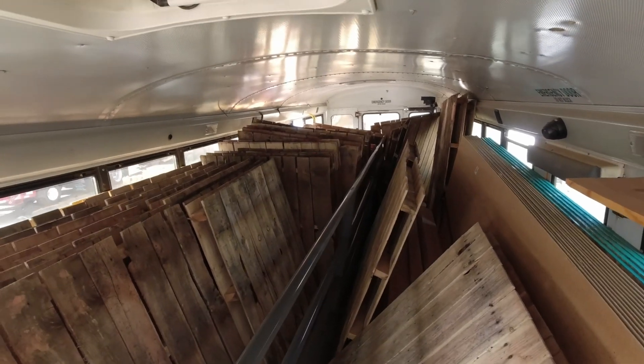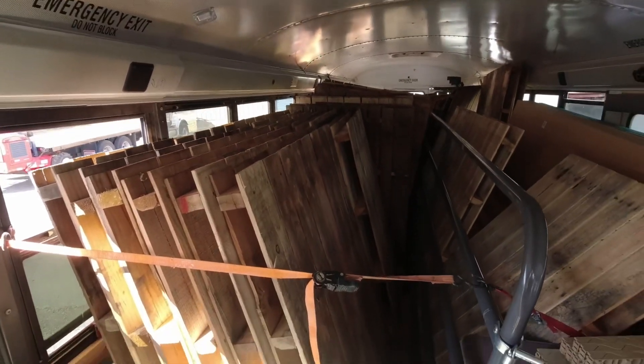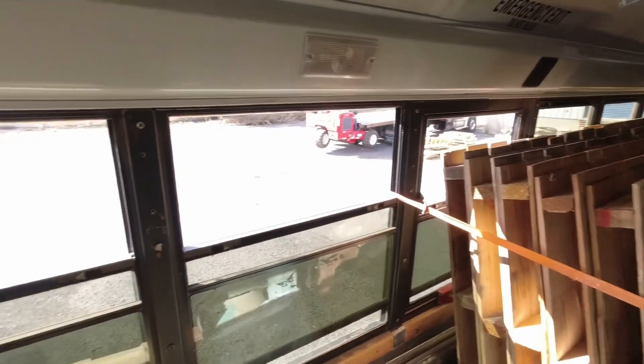We can't get much more in here unless we went on top of the pallets. I'm stoked we're all done. We're going to go out to eat to celebrate being finished with all this wackiness.